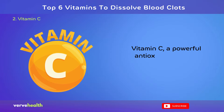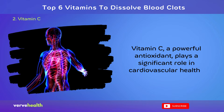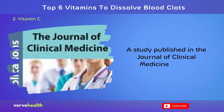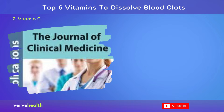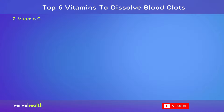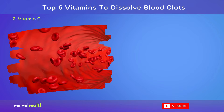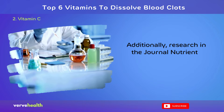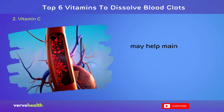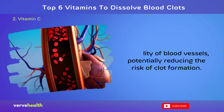Number 2: Vitamin C. Vitamin C, a powerful antioxidant, plays a significant role in cardiovascular health and may help prevent blood clots. A study published in the Journal of Clinical Medicine, 2020, found that vitamin C can reduce platelet aggregation and enhance fibrinolysis, the body's natural process of breaking down blood clots. Additionally, research in the journal Nutrients, 2017, suggests that vitamin C may help maintain the flexibility of blood vessels, potentially reducing the risk of clot formation.